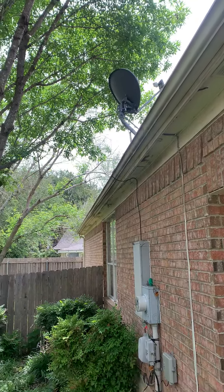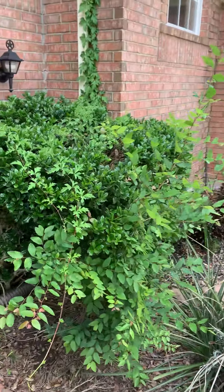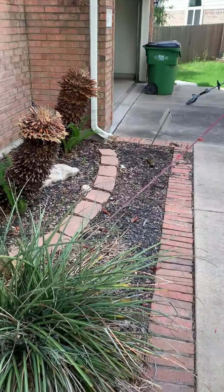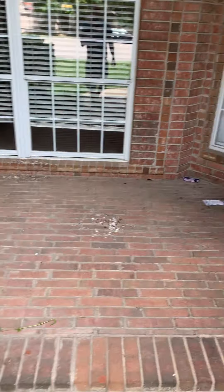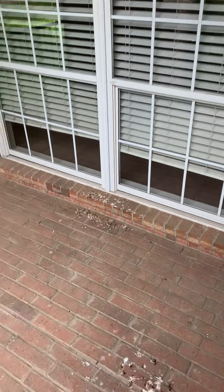There's a lot of grime on the exterior of this house that I'd like to see gone — more on that later. Alright, let's go in the front.